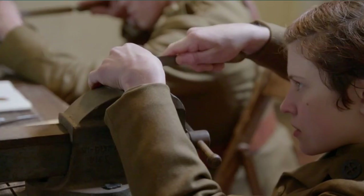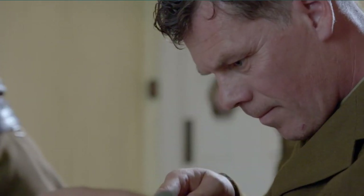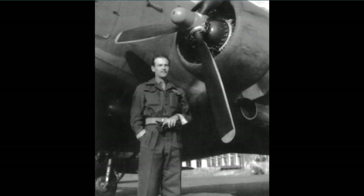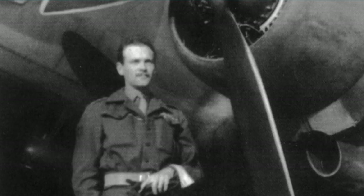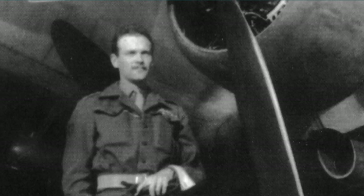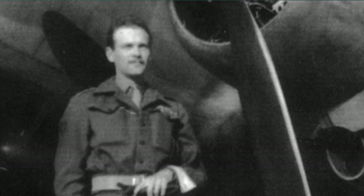As well as being used to break into places, these skills could also be used to get agents out of tricky situations. Captured SOE operative Robert Shepard found himself in a Lyon hospital with a police guard on the door. He made an impression of his window key in a bar of soap, which was smuggled out by hospital staff. A key was fashioned and passed back to Shepard, allowing him to escape.